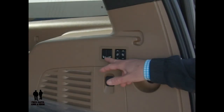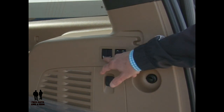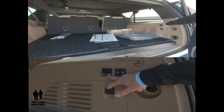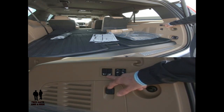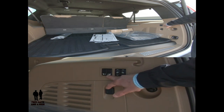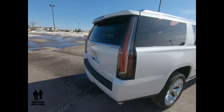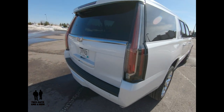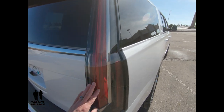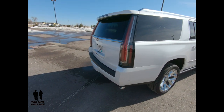You have buttons to drop the second and third rows. You can drop the second row seats, however they are not powered to put back up — you have to manually raise them. Working the third row, you can see those are indeed power. As far as styling goes, I really love the tall taillights and turn signal mix — it kind of evokes the old tail fins of the late 50s and early 60s, which is kind of a Cadillac trademark.